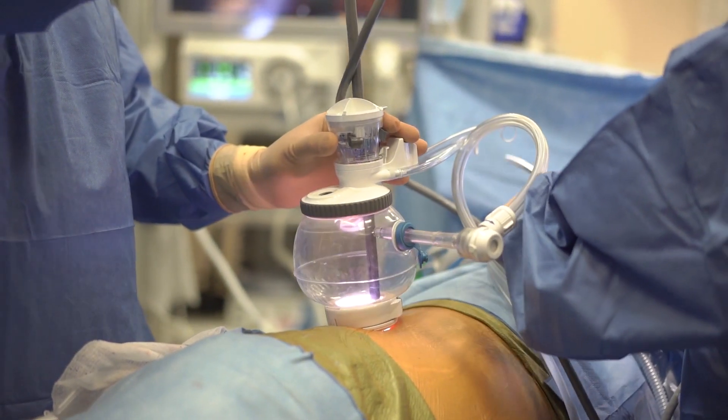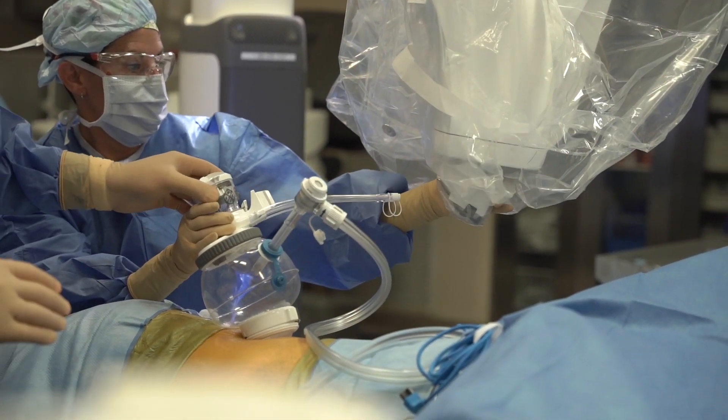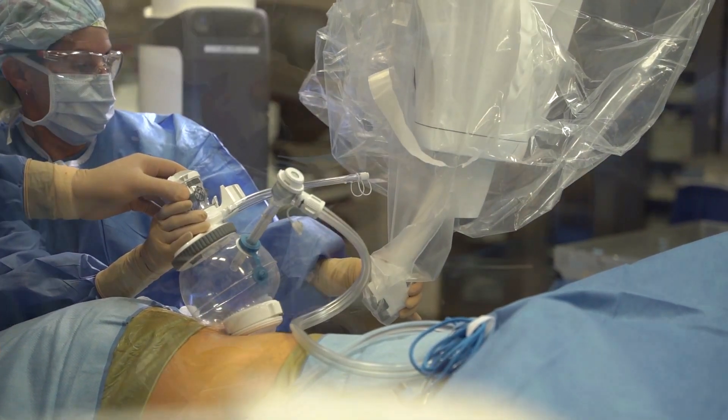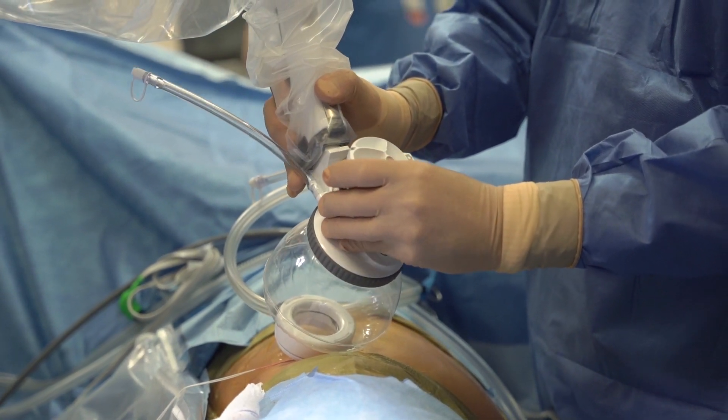This technology allows us to be more confident, faster, and it allows us to achieve the operation that we intended to do in the first place. Any time that one introduces new technology, new technique, or procedure, it has to show it's better in some way.